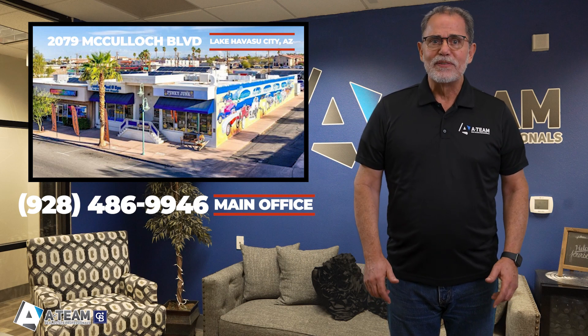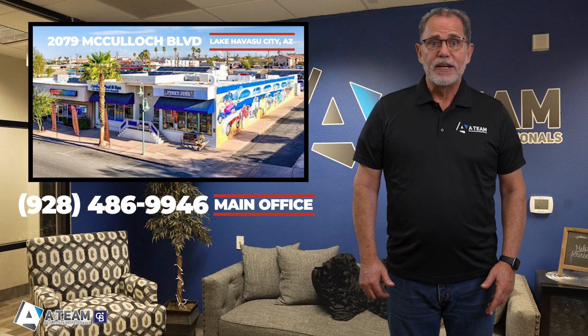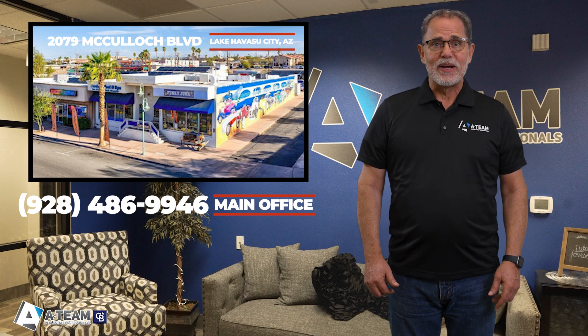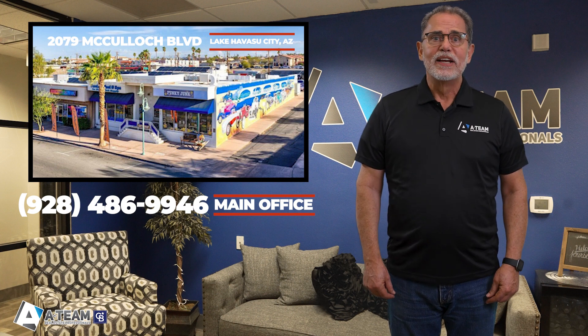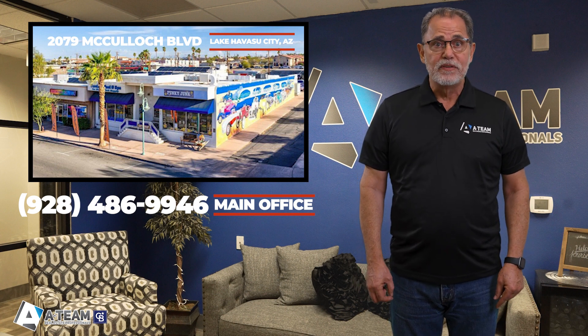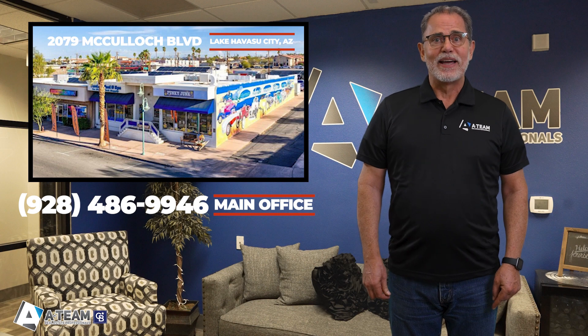Don't miss out. Schedule a viewing today. To arrange a showing, simply contact the A-Team at 928-486-9946. And in case this property isn't the right fit for you, discover the full range of active listings at HavasuHero.com, and feel free to call us. Let's work together to uncover the ideal home for you or bring to life the home you've always envisioned on your own lot, setting you on the path to your exciting new Lake Havasu lifestyle.